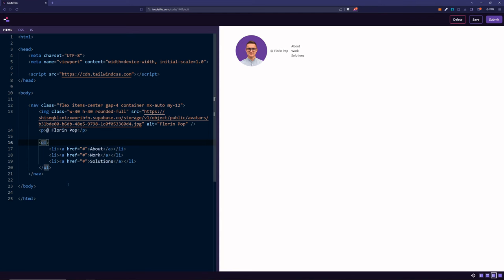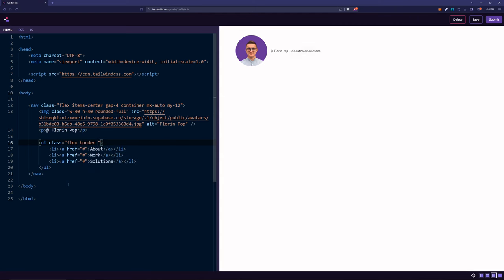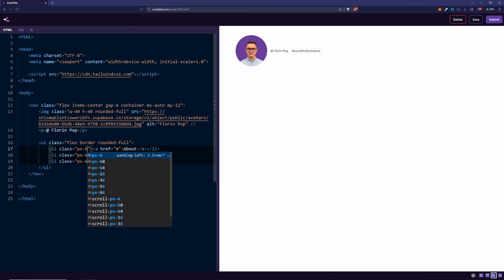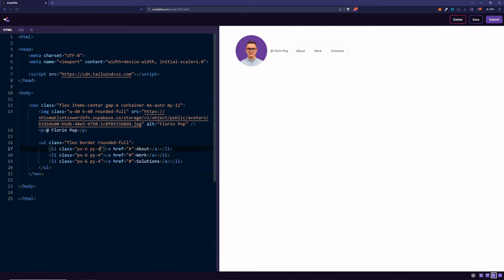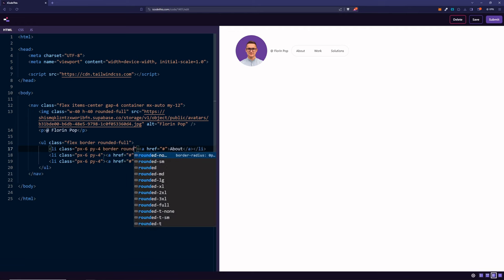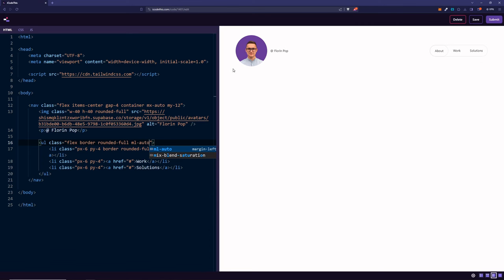The last thing to style will be the UL. We're going to give it a class of flex as well, add a border, and have it rounded-full so it will be rounded in the corners. We'll style the list items with padding-x of 6 and padding-y of 4. For the first item, let's give it a border and rounded-full — basically a pill inside a bigger pill. To push the UL to the right, we're going to add margin-left auto. That's awesome, but the only issue now is that it's not responsive. Let's fix that as well.